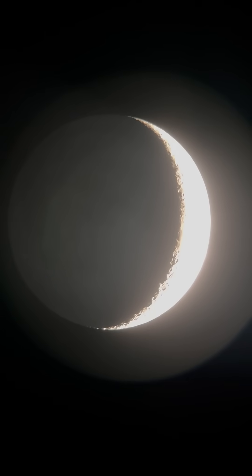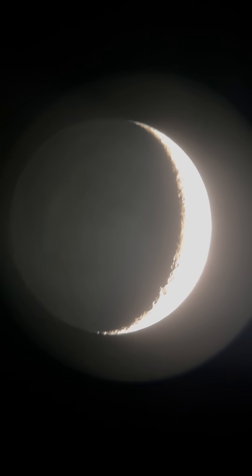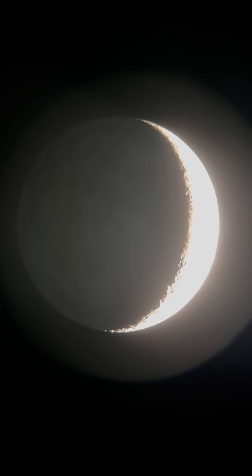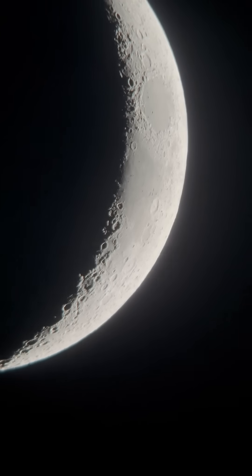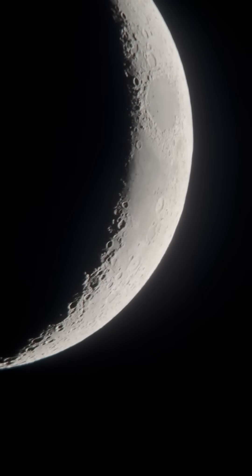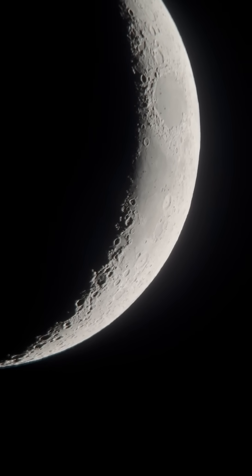Let's check that out. There is the earthshine — see how you can see the dark portion of the moon? That is sunlight reflecting off of Earth up to the moon. And then we just dim down. The earthshine disappears.